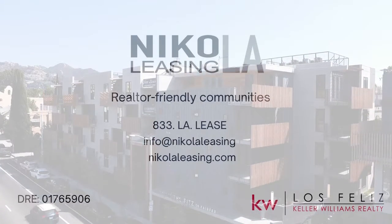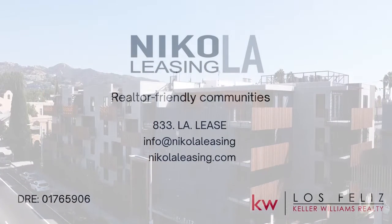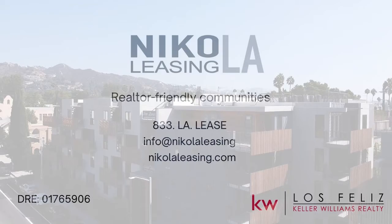Our rentals and realtor-friendly communities can be found on both MLS and on our site NECOLALeasing.com.